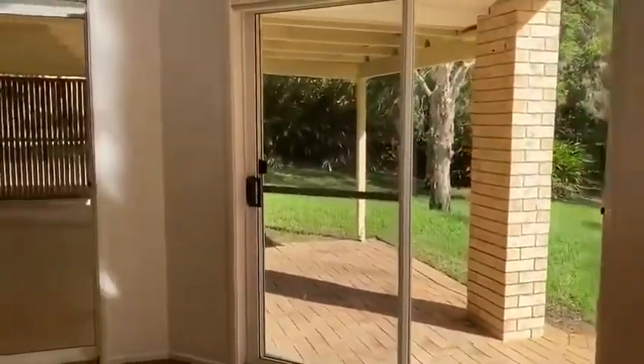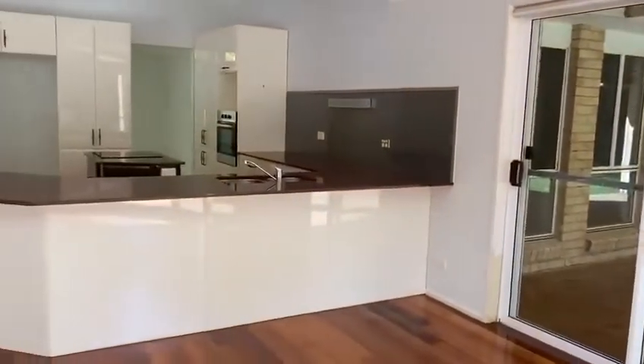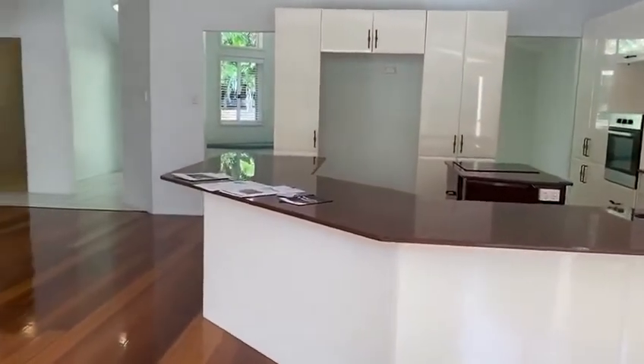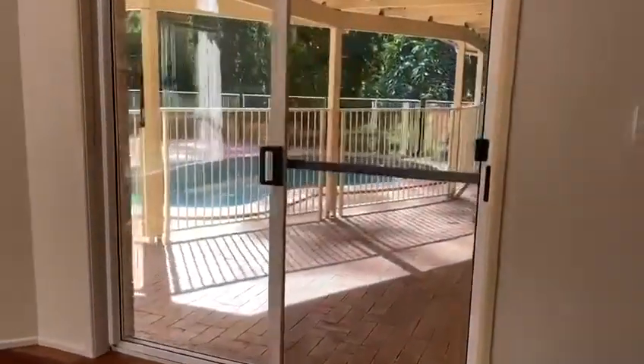Over to the side, you've got a lovely alfresco area opening out from the central kitchen, with electrical appliances and ample cabinetry. Saltwater in-ground pool over this side.